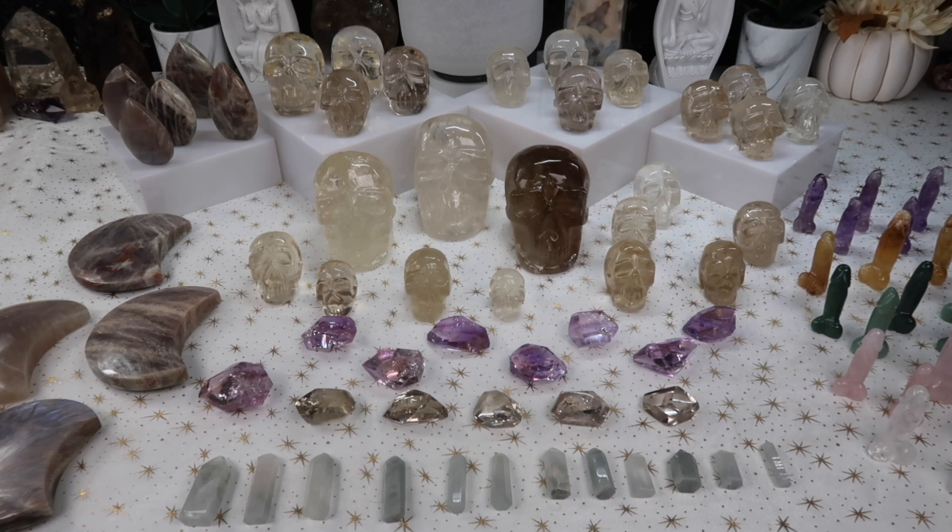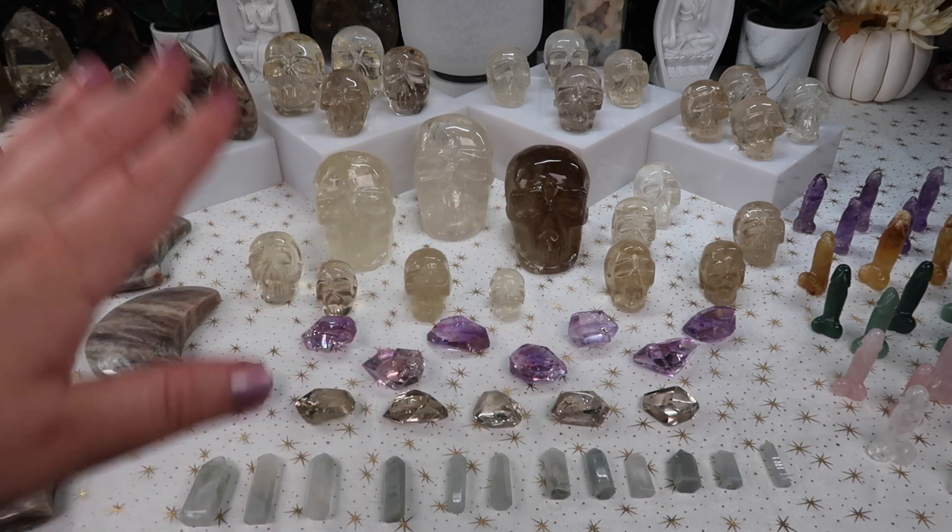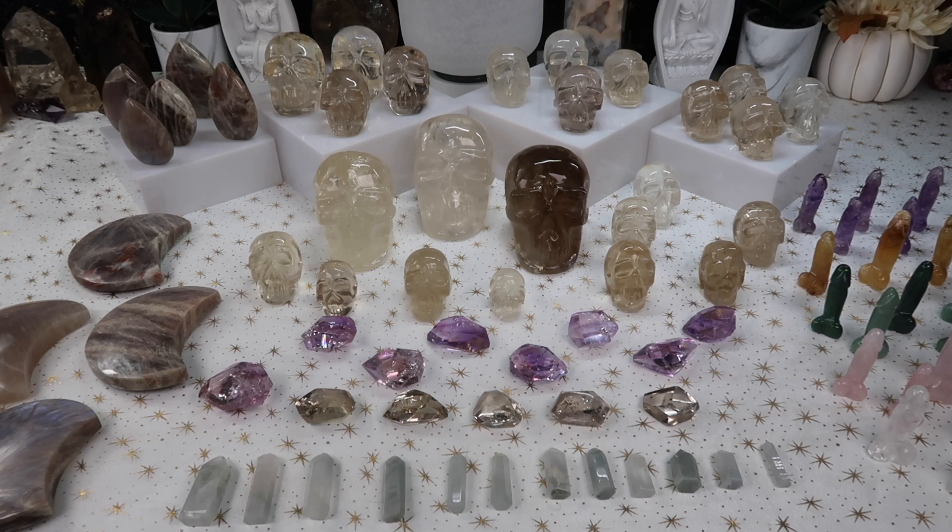You guys, I am so excited — the quality of these skulls is absolutely insane. If you've joined some of my Instagram lives, you know I've been raving about them. So let's get started so I can show you everything else that's out on the table.